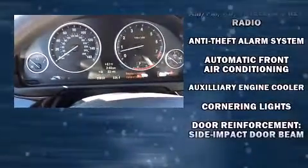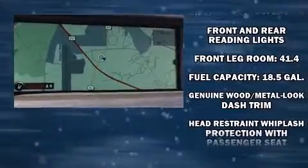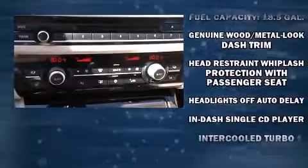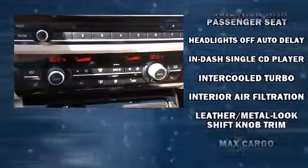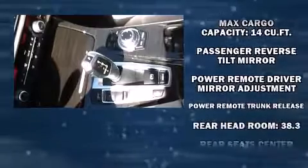BMW ensures the safety and security of its passengers with equipment such as dual front impact airbags with occupant-sensing airbag, an emergency communication system, and four-wheel disc brakes with ABS.